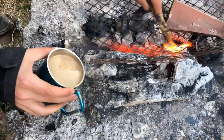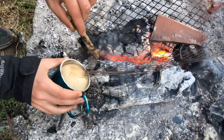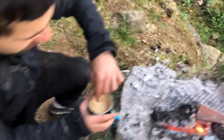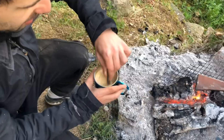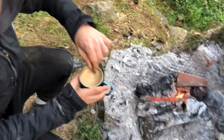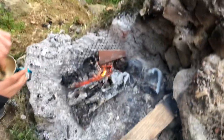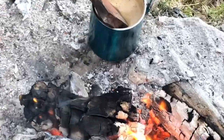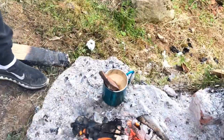It's boiling! Hot rocks. I think one more will do the trick. Steaming now. And if that doesn't do it, we've got that — just in case. It's boiling.